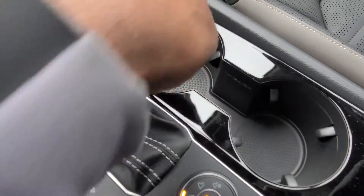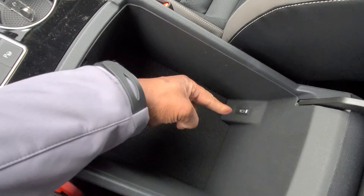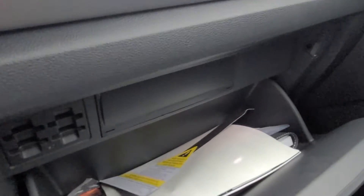The cup holder has a light in it. In the armrest there's another USB-C connection and lots of storage — enough for maybe a medium-sized purse. Here's a look at the seats and then inside the glove box.